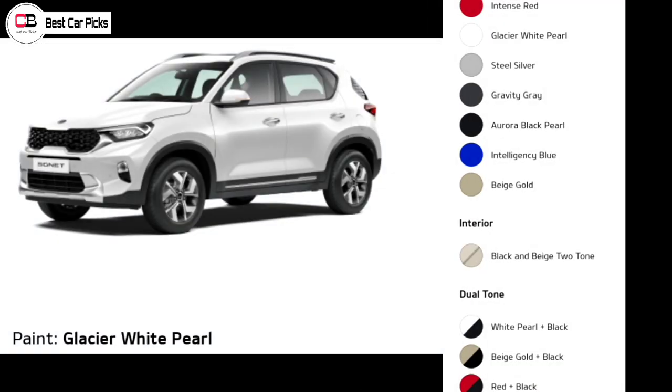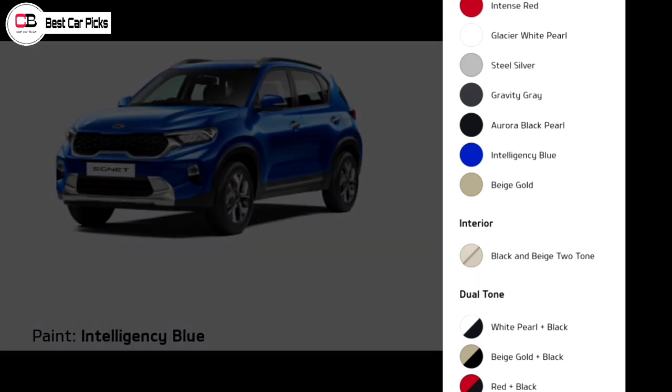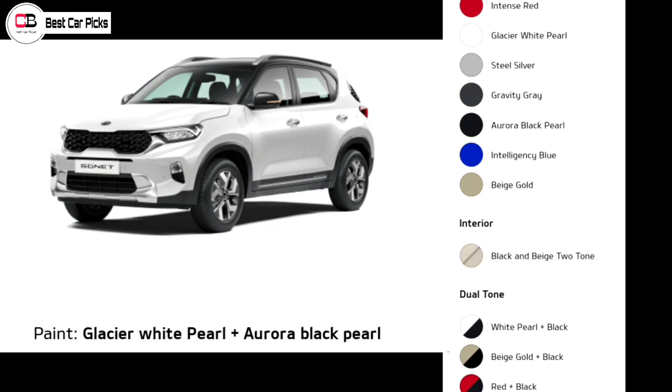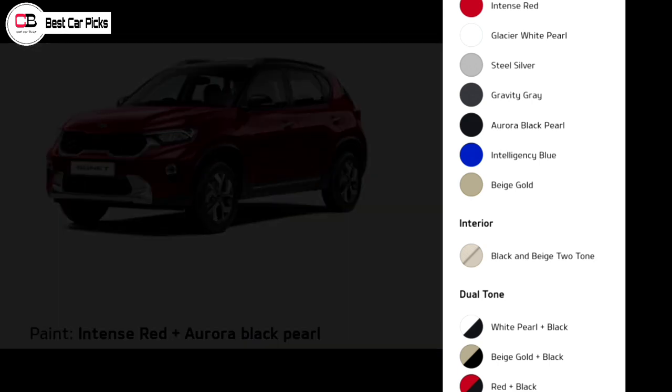The single tone color options are: Intense Red, Glacier White Pearl, Steel Silver, Gravity Gray, Aurora Black Pearl, Intelligency Blue, and Beech Gold. Dual tone options include: White Pearl plus Black, Beech Gold plus Black, and Intense Red plus Black.